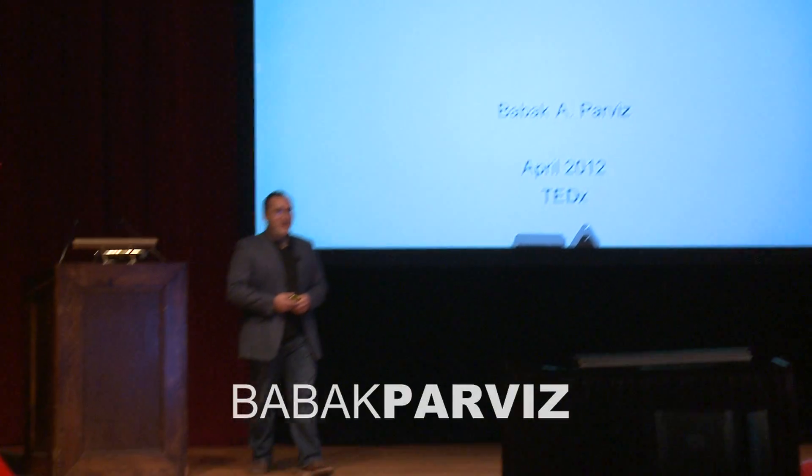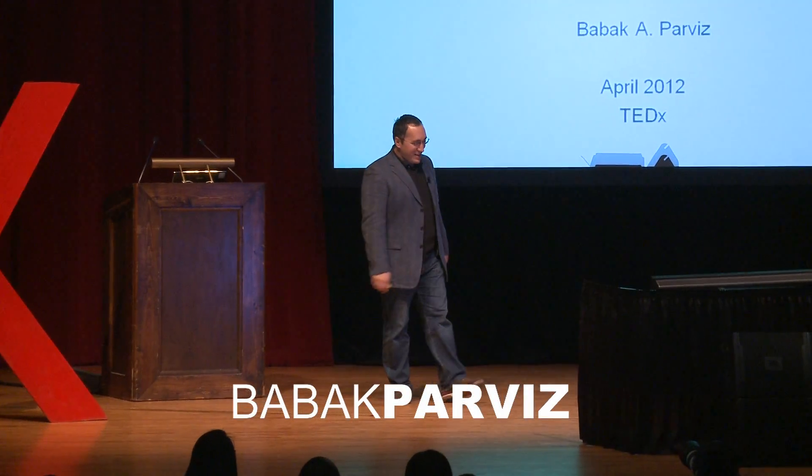Good morning. Back in late 2003, I was a new assistant professor, very nervous, beginning an academic career. My routine was to try to wake up as early as possible in the morning and put as many hours as possible into my research group and get things off the ground.